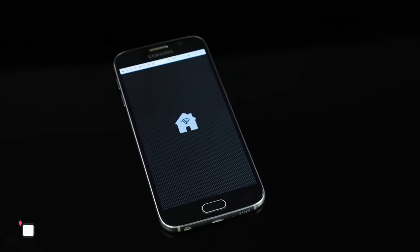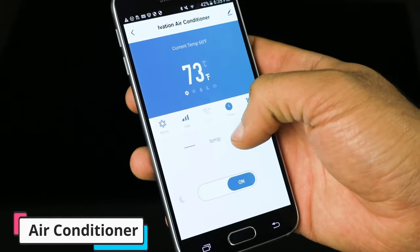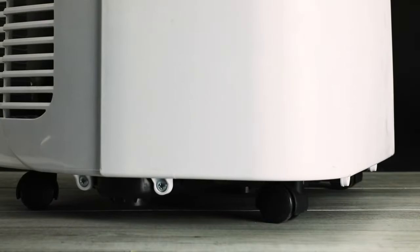The built-in dehumidifier function helps to remove excess moisture from the air, creating a more comfortable and healthier indoor environment. It can remove up to 50 pints of moisture per day, preventing the growth of mold and mildew.